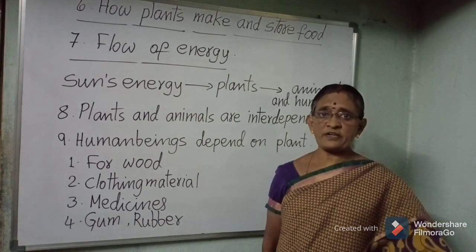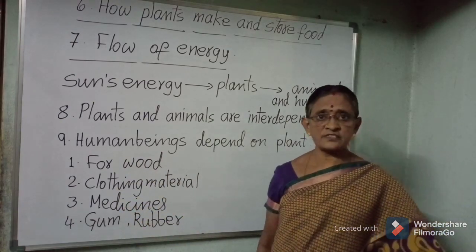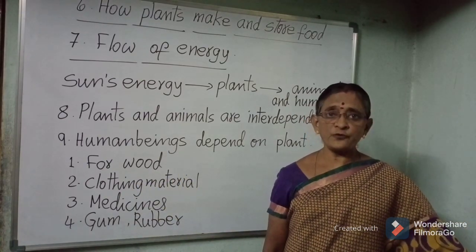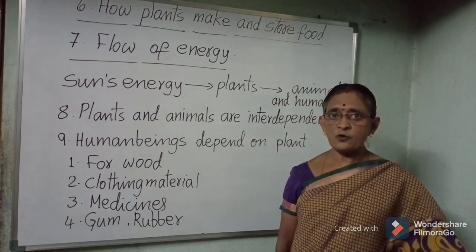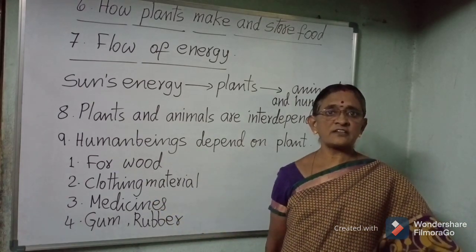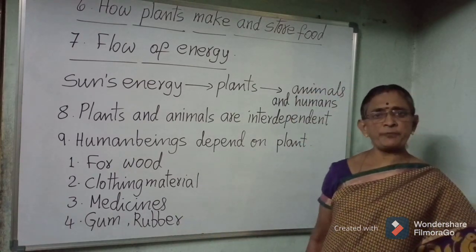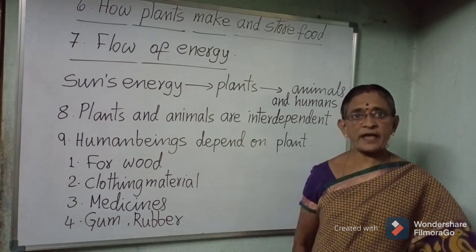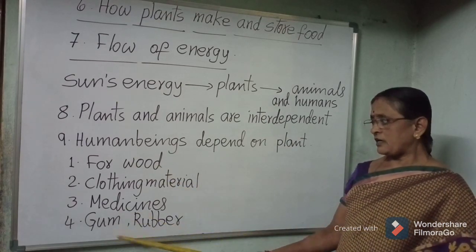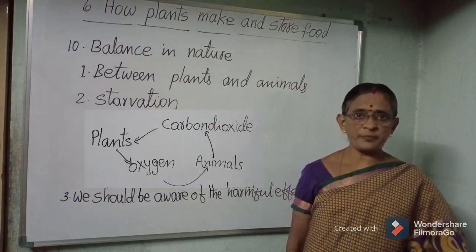Human beings depend on plants for food, clothing material, medicines, gum, rubber, resin, etc. Wood is used as fuel and for household furniture, housing, and making boats. Clothing material such as jute and cotton come from plants. Many types of medicines are obtained from plant products. Plants also provide us gum, rubber, and resin.